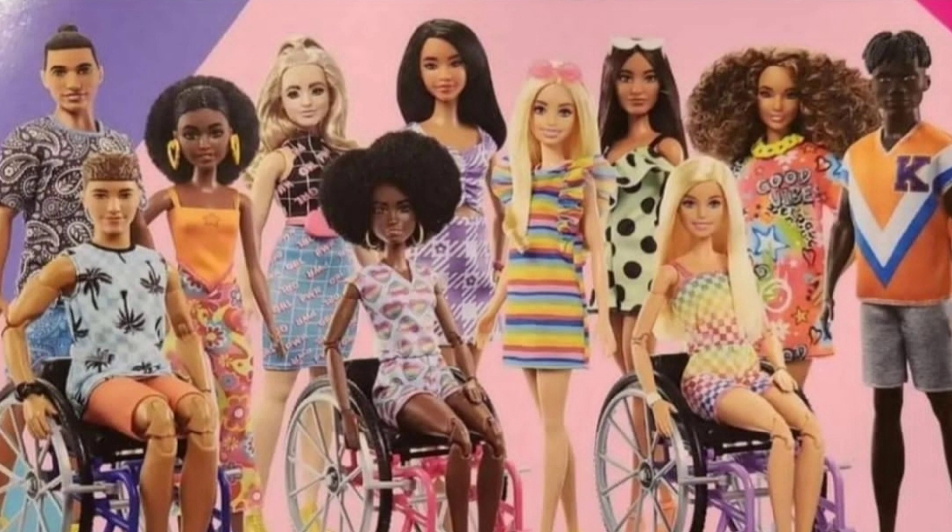It looks like it comes with free made-to-move bodies with real chairs. It looks like I'm going to get two out of eleven dolls.